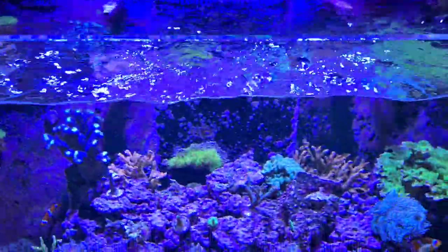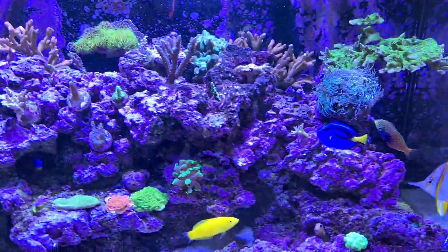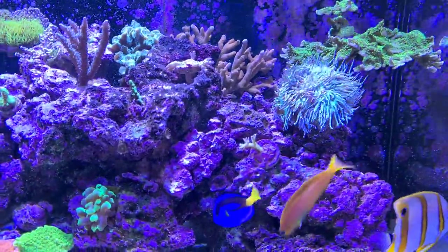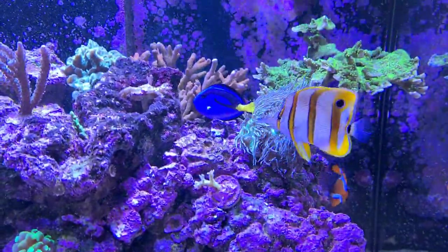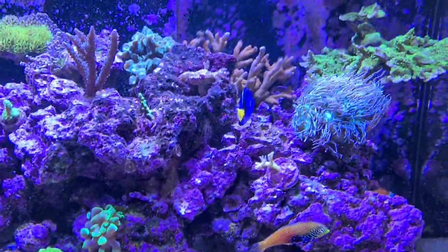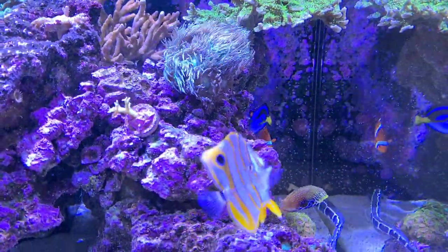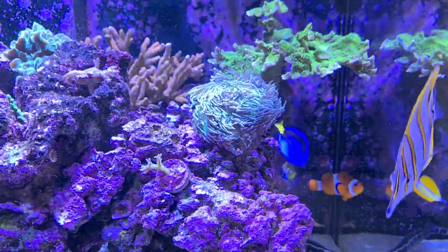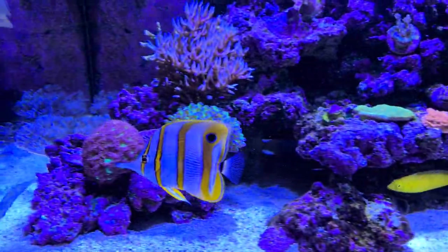Fish stock-wise: Penny the regal tang, or blue tang, is probably now a little bit bigger than a two-pound coin. She's growing really rapidly, brilliant health, no white spot issues. And I think there's no white spot in this tank whatsoever, which is great.